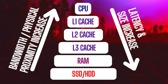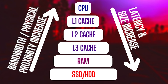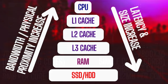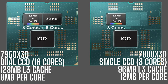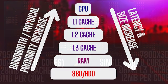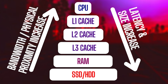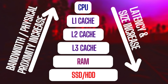RAM, or random access memory, is where your CPU stores crucial game data for quick access. Opting for faster RAM typically results in smoother gameplay, reduced stuttering, and quicker loading times for textures and game assets. One of the reasons X3D chips have garnered such acclaim for gaming is their substantial cache memory. Positioned above RAM, cache allows the CPU to access data even faster than from RAM itself. With ample cache, X3D chips minimize the need for accessing RAM in most modern titles, even those with demanding requirements.